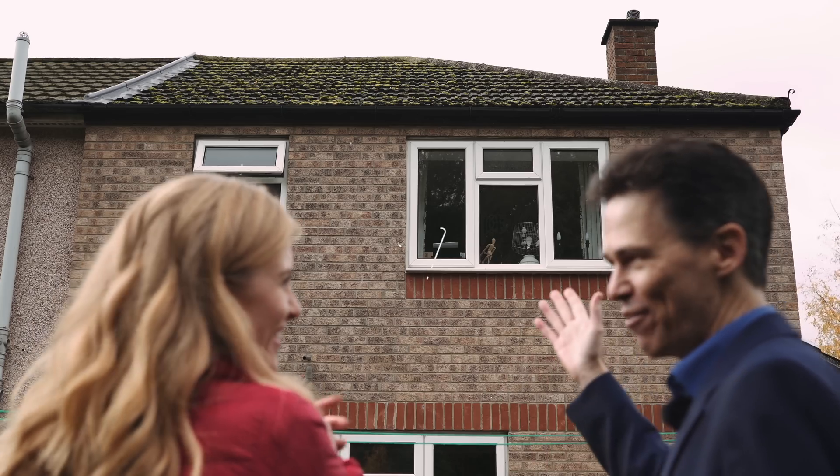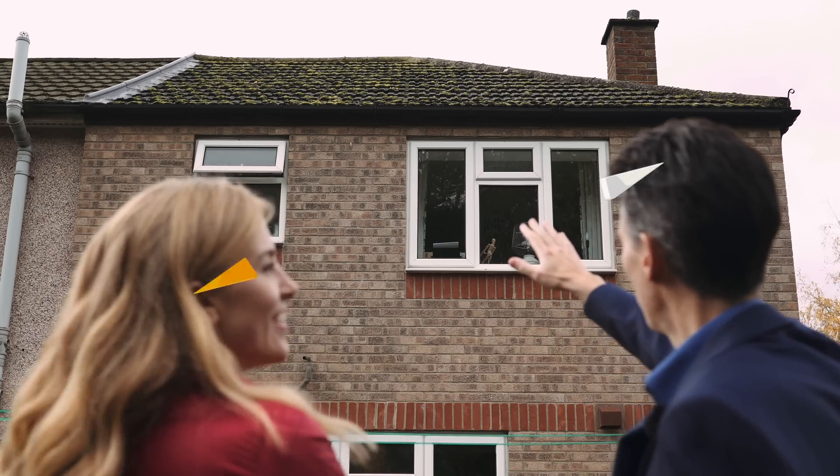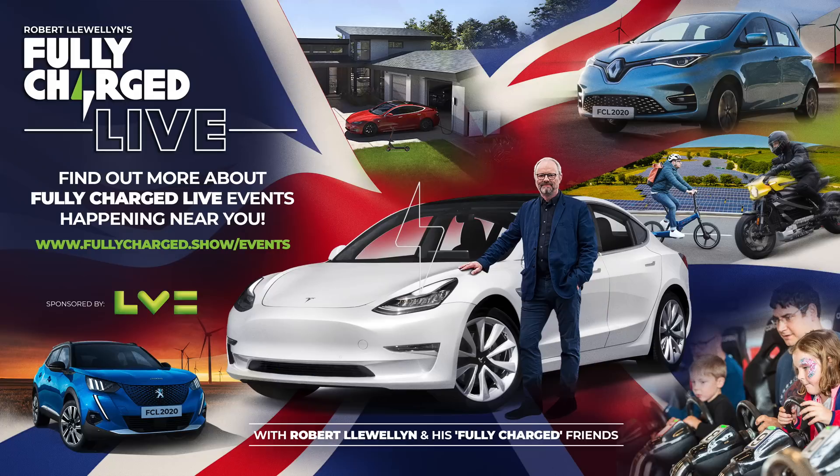Yet again, more lessons from energy suppliers. So if I wanted to go for someone claiming to have 100% renewable energy, what are my options? I feel like my car has been a bit of a gateway into an electric home. Take a look at the events page on our website to find out about Fully Charged live events happening near you.